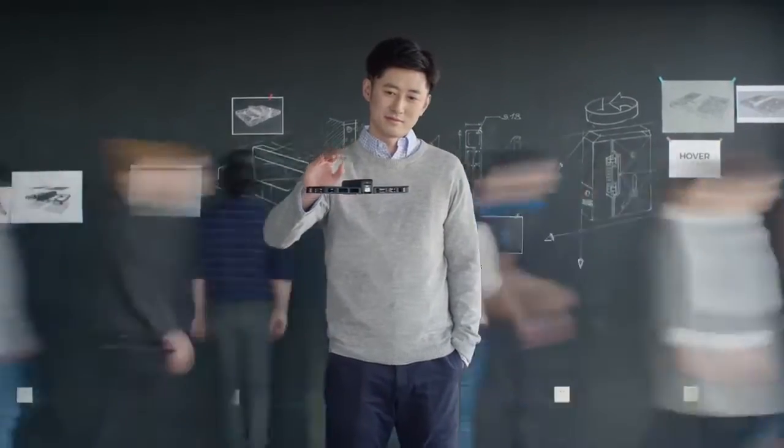To use Hover Camera is very simple. Hover it on, flip it open like this, and you can hold anywhere. When you let go, it just hovers automatically.